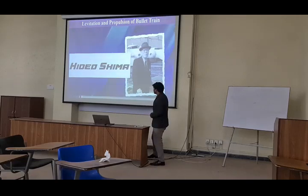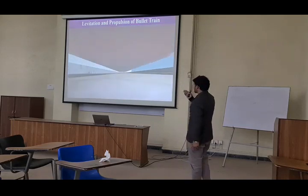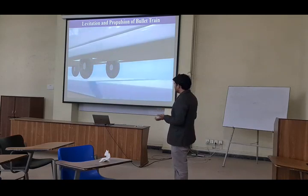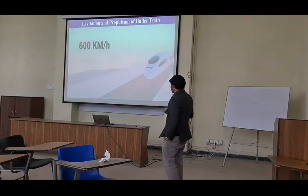This is the man, Hediyoshima, which is created for the first time. This train — this is the lamination process. When this train is moving very fast, their wheels disappear from beneath.